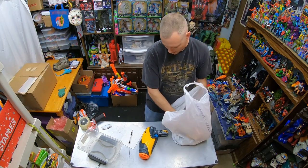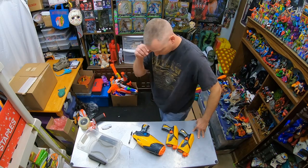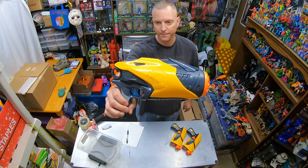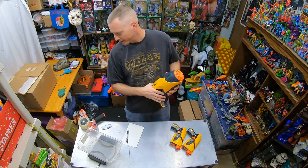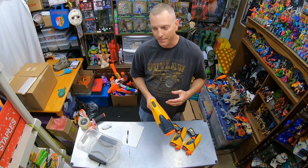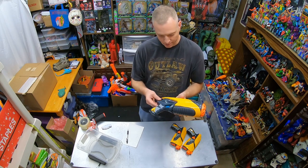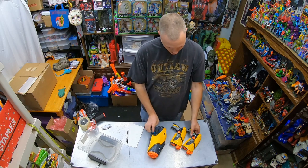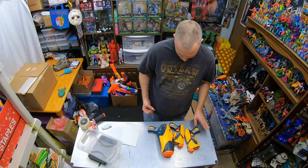Sold some more Nerf — the dart tag blasters I recently got from the thrift store. This style is good in both Dart Tag and Rival versions. I put those Rival blasters I recently got on auction and somebody bid on them — sold for $35.96 total paid by the customer. That lot included an automatic one and two of the little pistols.